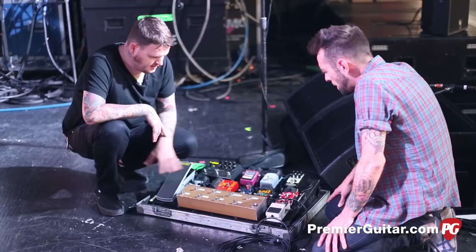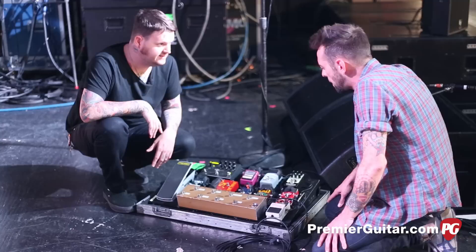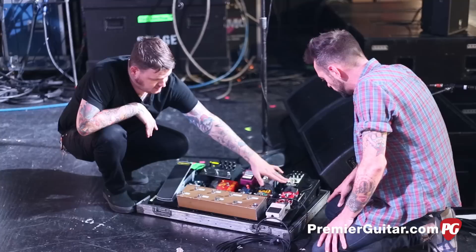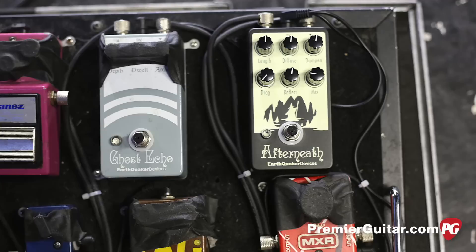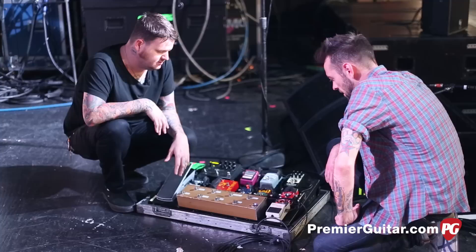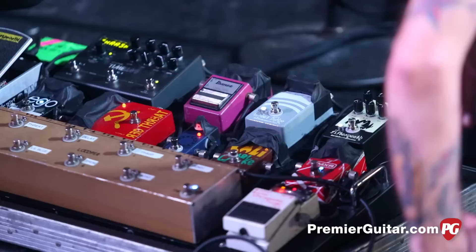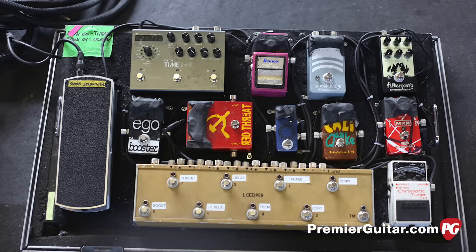You've got some fun stuff on here. Where do we start? I guess we start here with the looper — this controls everything on the board just to keep it all within foot's reach so you don't have to dance all over the place. It starts over here with what's labeled 'fun,' which is the new Earthquaker Devices Afterneath. I'm not actually sure what kind of pedal it is — it makes some crazy trails and reverby sounds. This slot usually gets random things put into it, and that one's been on there the longest. Then move to the EQD Ghost Echo pedal.